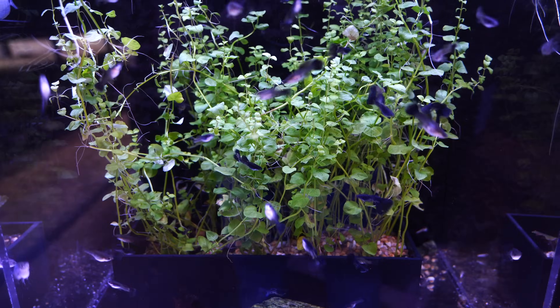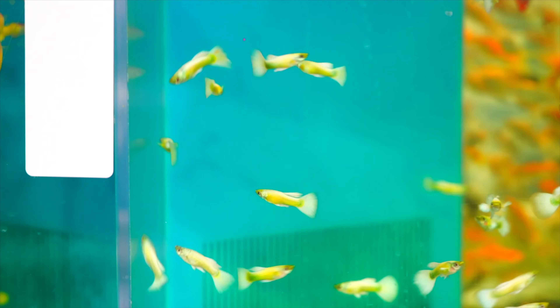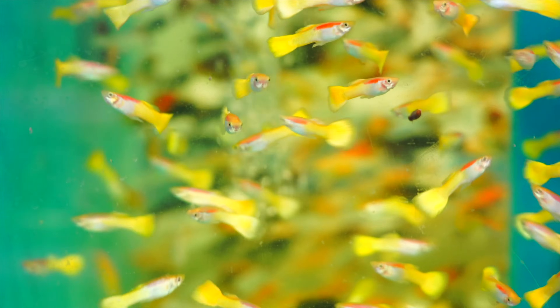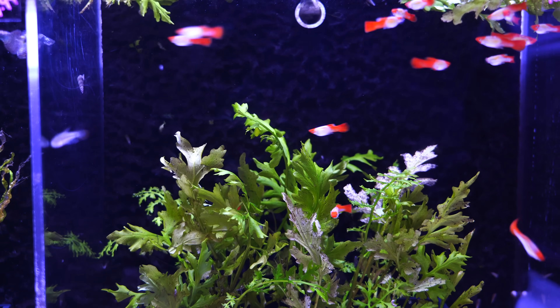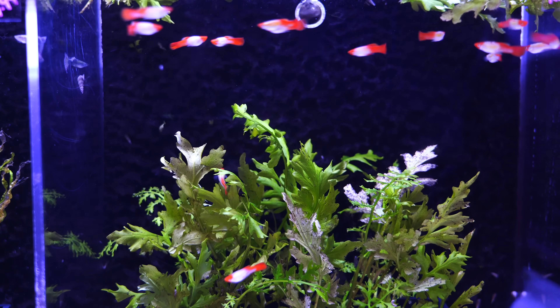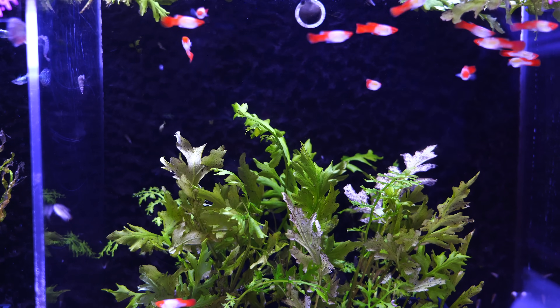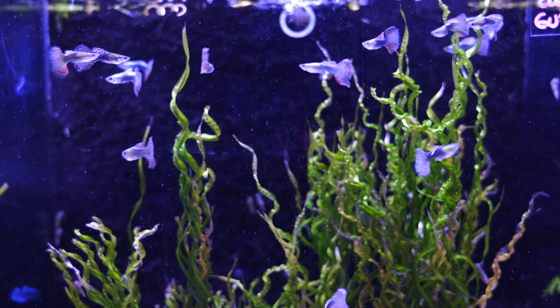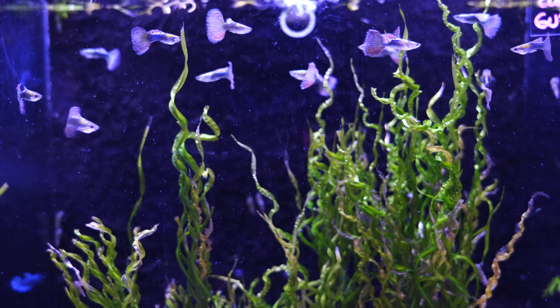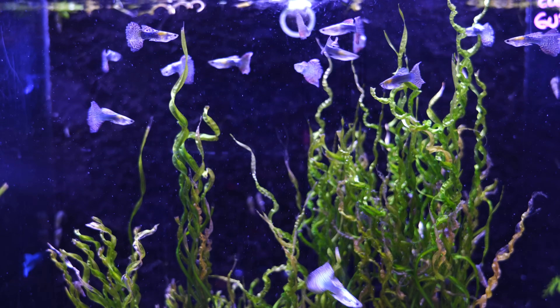Feeding guppies is a very easy thing to do — they don't tend to be very picky. We feed our fish Northfin flakes and, in the case of guppies, Northfin micro pellets, and they love both of those types of food. They will also go crazy for frozen brine shrimp, frozen bloodworms, and they love live baby brine shrimp — even the adults.